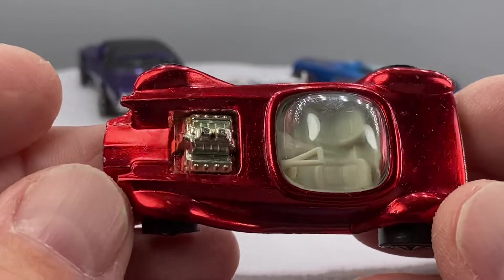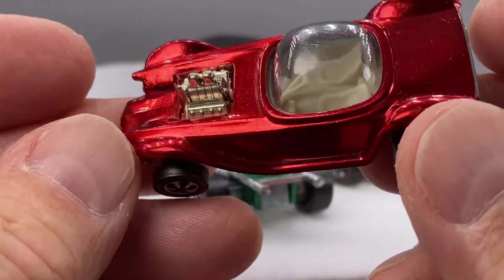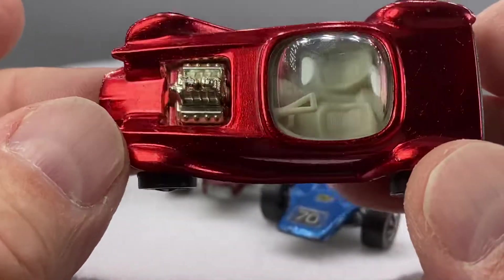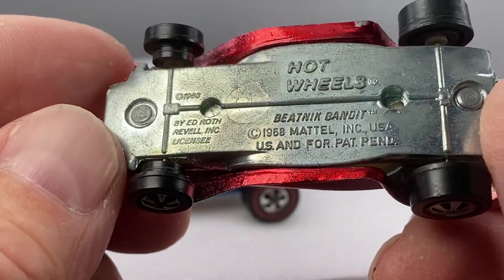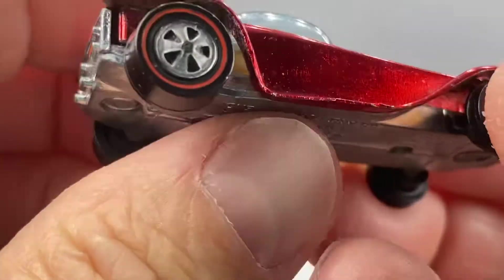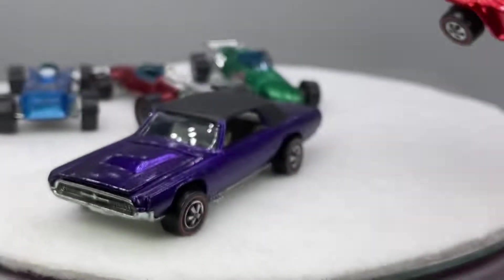I'm going to do this Beatnik Bandit — a Bendito — in beautiful red. Look at that shiny red. This is going to be a nice car for somebody. Clean bubble, nice white interior. Super shiny US Beatnik Bandit. Original 16. Look at the taillight package — it's still there. Sweet reds on this one too. That's a nice 68.